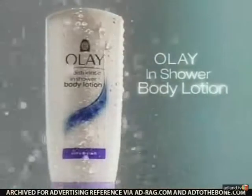It works like a hair conditioner, but it conditions your skin. The shower isn't just for cleansing — with Olay In Shower Body Lotion, love the skin you're in.